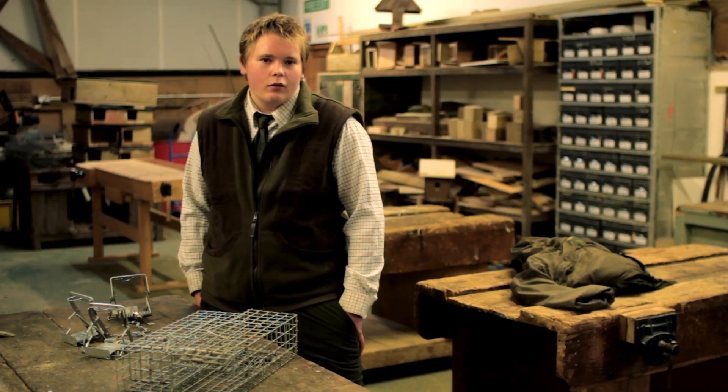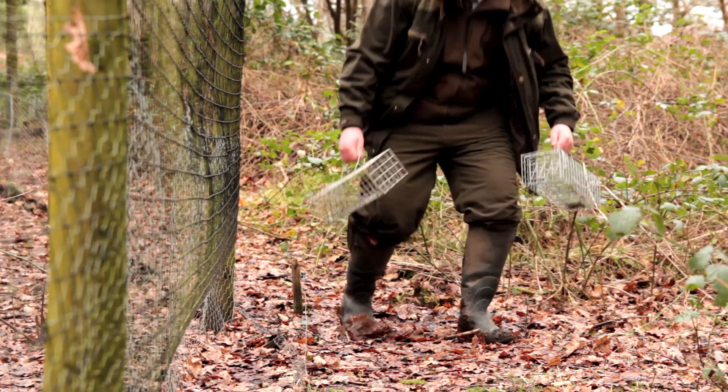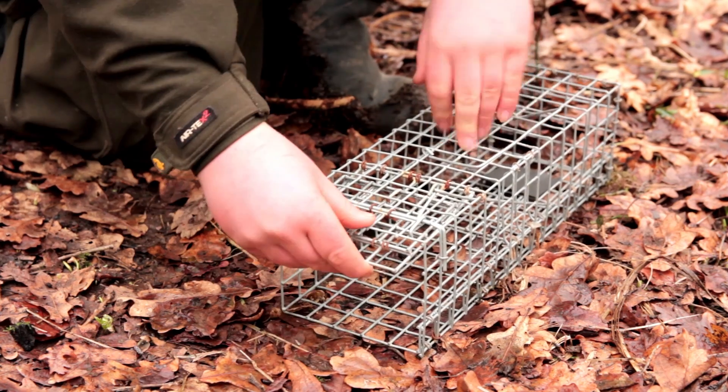We do three practicals a week — we do tractor driving, we go off site and do fencing, and we do theory as well. Forestry, gaming, deer management, and we also go in the workshop and do practical work: welding and fabricating.